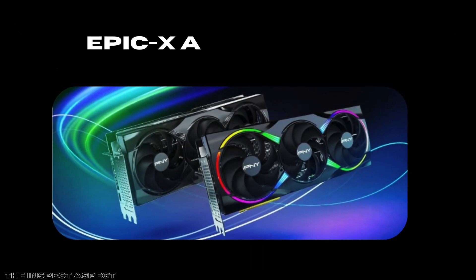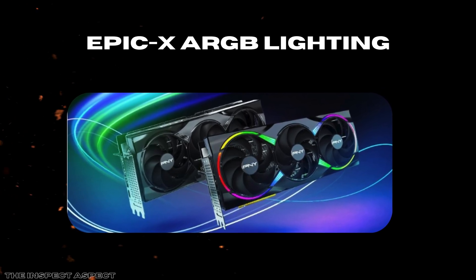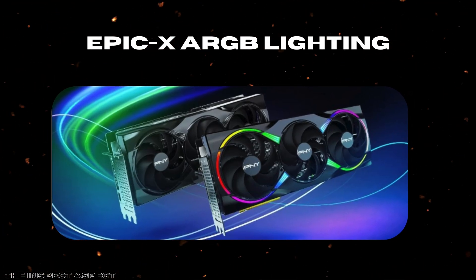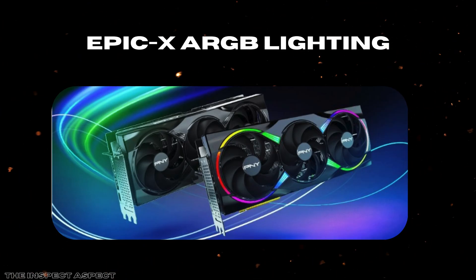Lastly, the EPIC-X ARGB lighting is more than just an aesthetic bonus. It offers customizable RGB lighting effects synced with your setup, creating an immersive ambiance for your gaming or productivity space. While this won't improve frame rates, it enhances your overall experience with a personal touch, merging style with substance.